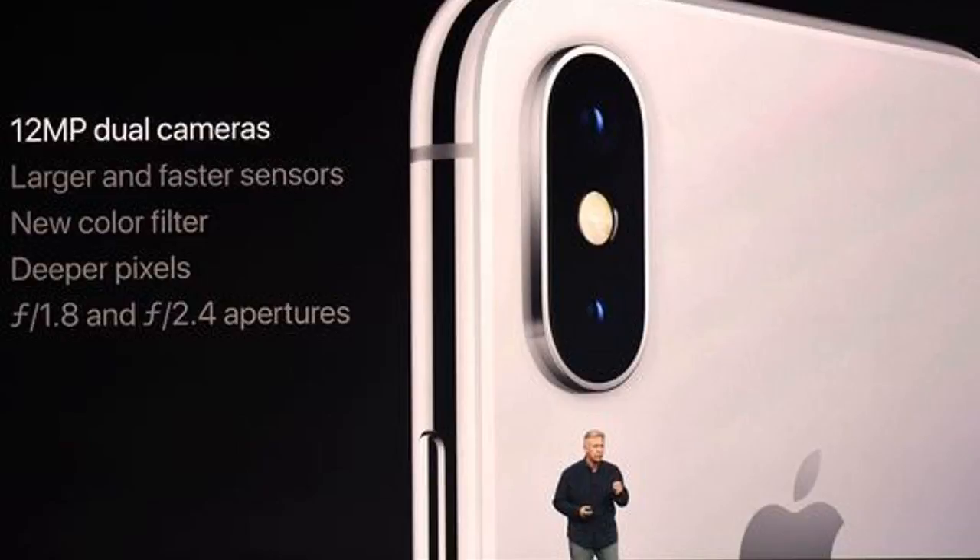The iPhone X should also benefit from improved cameras, along with a portrait lighting feature that launches in beta. It promises studio lighting effects to bolster the backgrounds on portraits you take, and will work on both the front and rear cameras of the iPhone X.